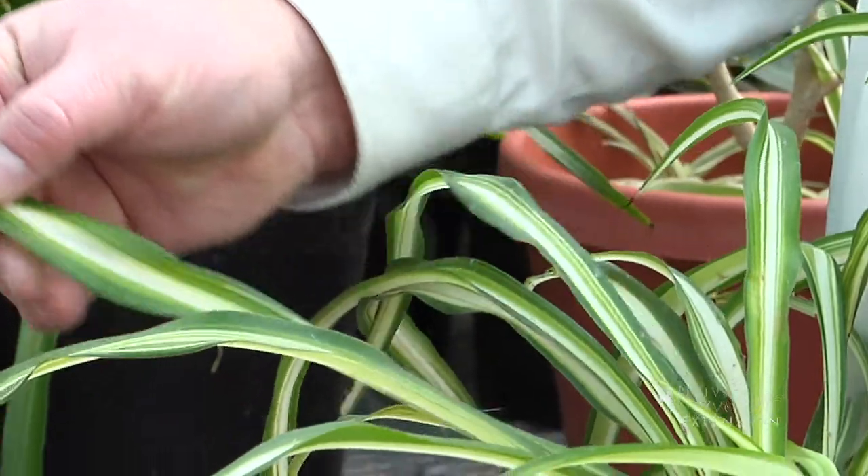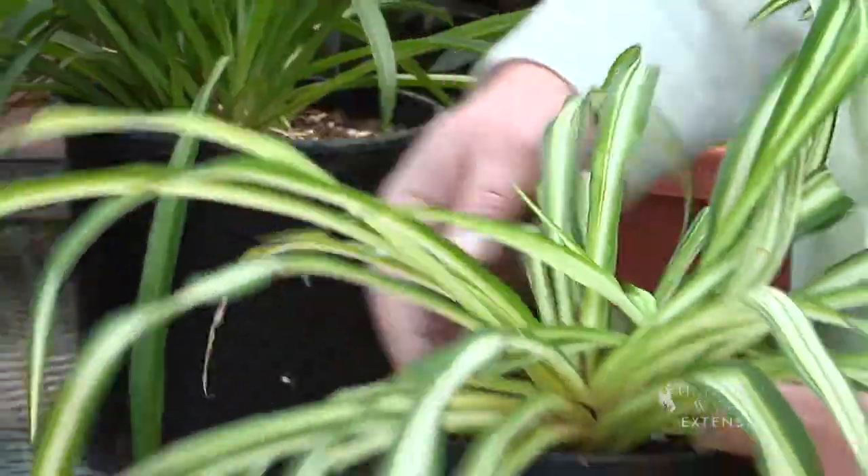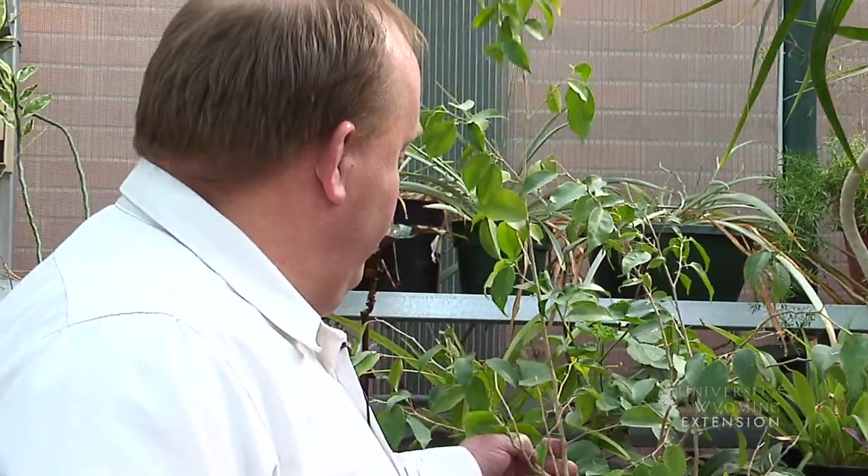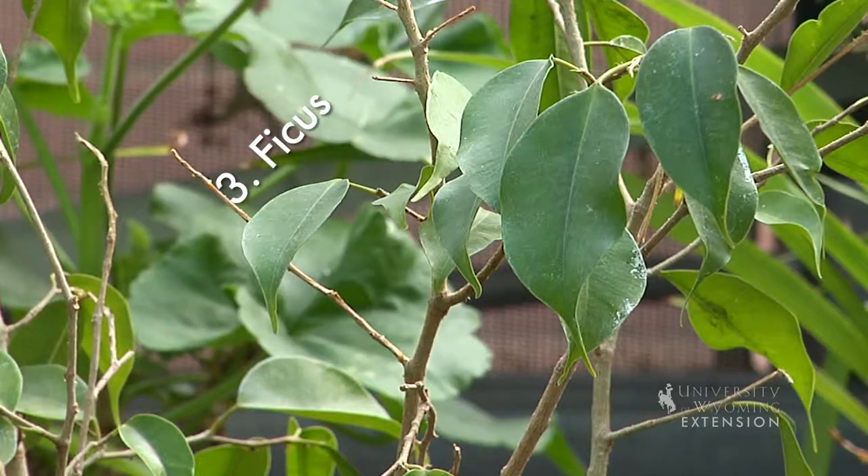If you're looking for something that looks kind of like a tree and works well indoors, a ficus plant might work really well for you. You need a little more room for them, but boy they're really nice.